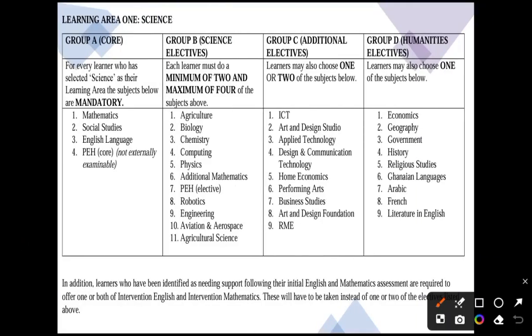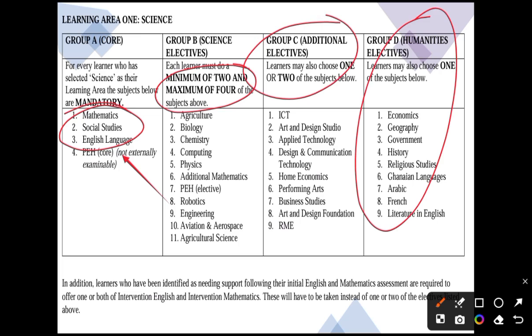For science students, the main core subjects do not include integrated science — that was a junior high school subject. If a science student wants to add robotics to their core subjects, they can. In Group B, each learner must do a minimum of two and a maximum of four subjects. Afterwards, students can come to Group C and choose one or two; Groups C and D contain courses not related to science, offering significant flexibility.